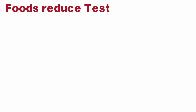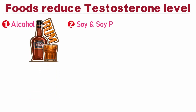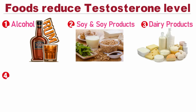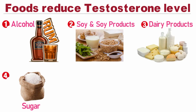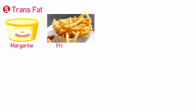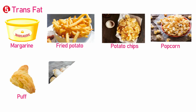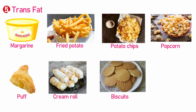Let's look at foods which can lower testosterone levels and which you should eat in restricted amounts or with caution. These food items are: alcohol, soy and soy products, dairy products, sugar in general and sugary foods like bread, pastries, and other desserts, trans fats like margarine, fried potato, potato chips, popcorn, and bakery items like puffs, cream rolls, biscuits, and pies.